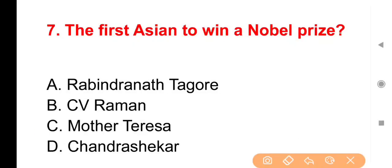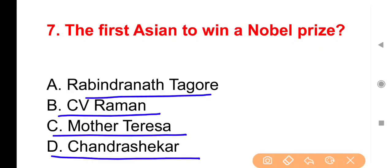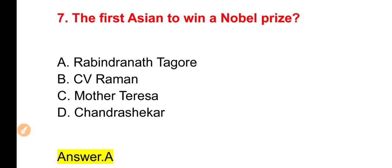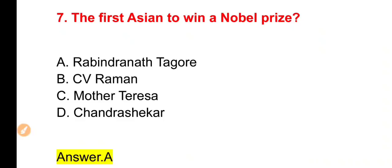Next question: The first Asian to win a Nobel Prize was — पहले Asian person का नाम बताना है जिसने Nobel Prize जीता था। Options: Rabindranath Tagore, Sivaraman, Mother Teresa, Chandrasekhar। The right answer is Option A — Rabindranath Tagore।